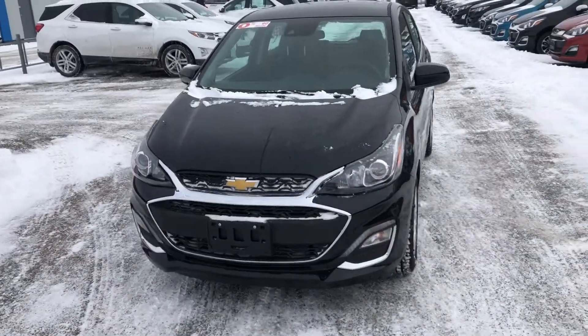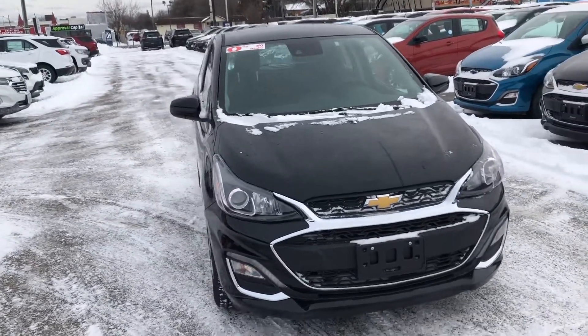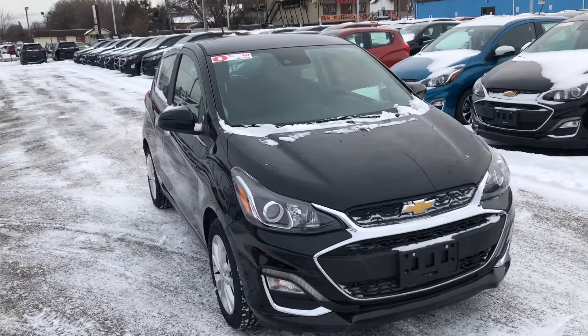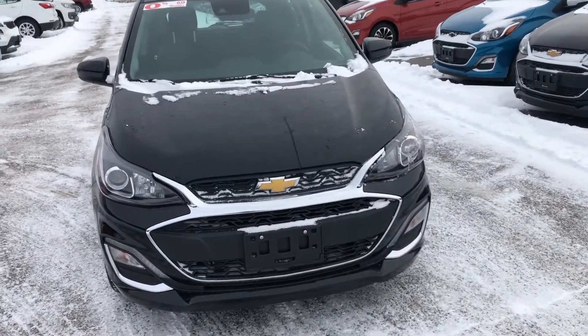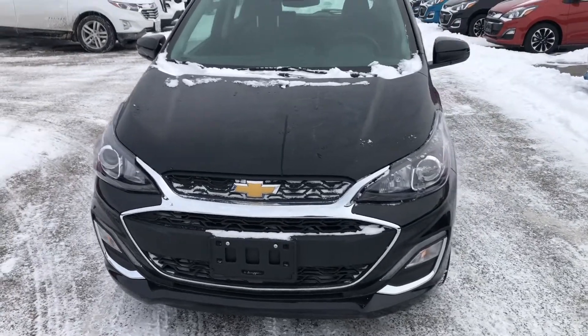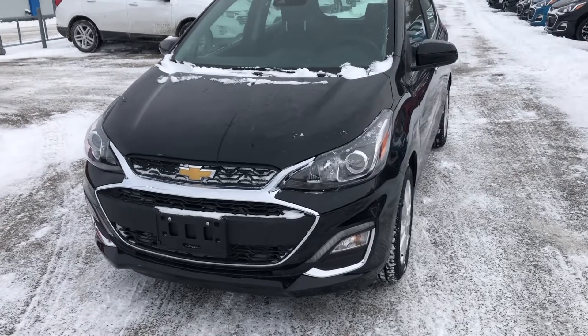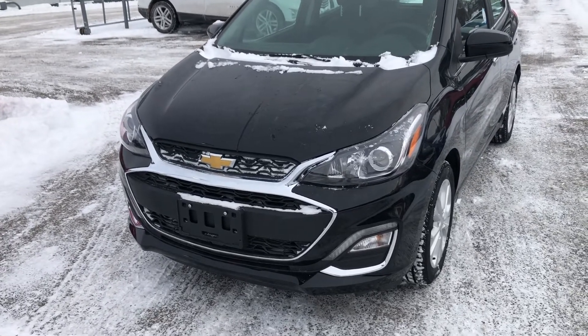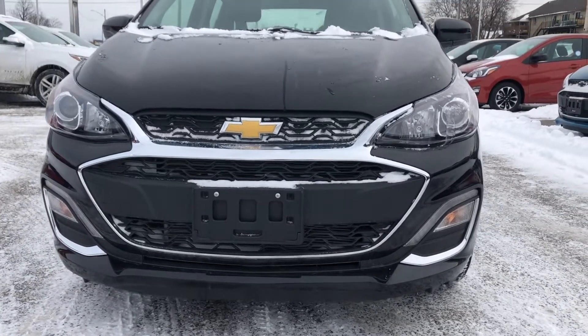The 2020 Spark is a great little vehicle. If you'd like to see this for yourself, or if you would like to know anything more about this or any other vehicle we have in our inventory, contact us at Ontario Motor Sales. Our sales staff will be happy to help. Thanks for watching and have a great day.